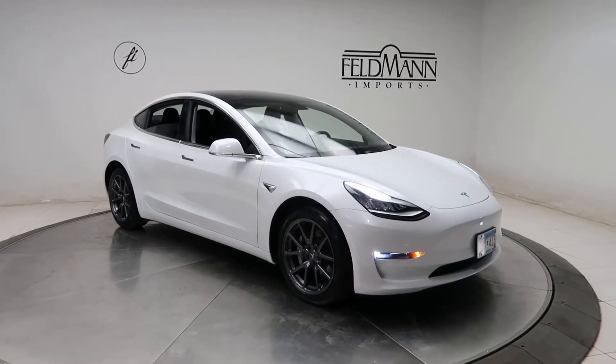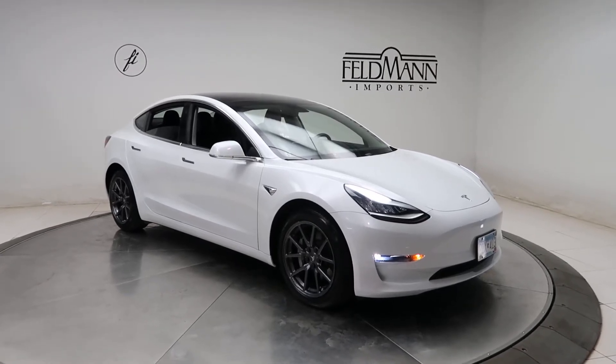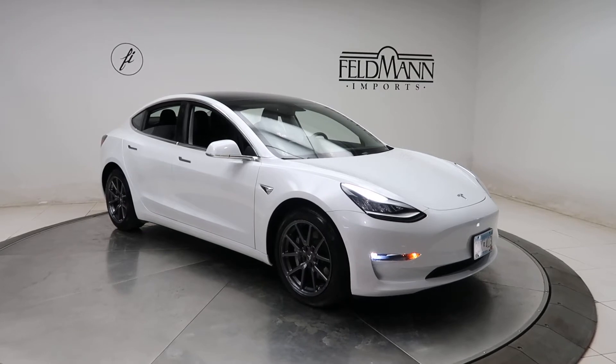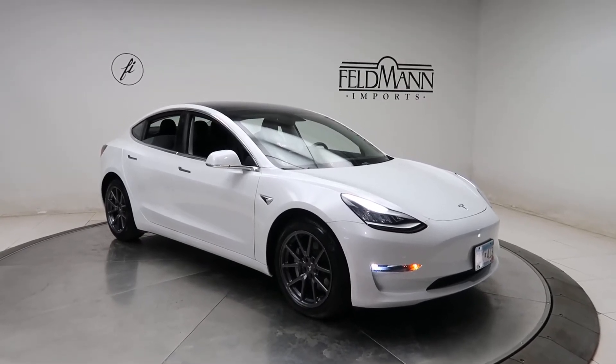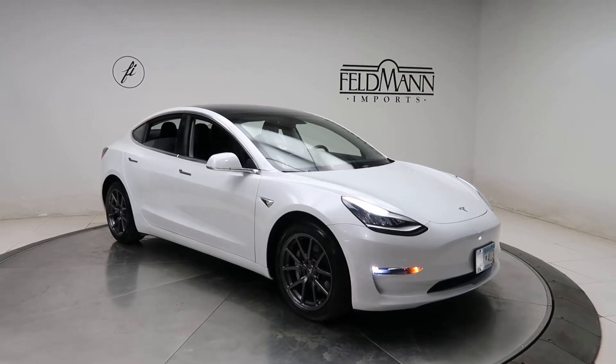Hey, how's it going everyone, this is Chris from Feldman Imports. Today we're taking a look at a 2020 Tesla Model 3 dual motor. This Tesla has 346 horsepower and 389 pounds of torque.